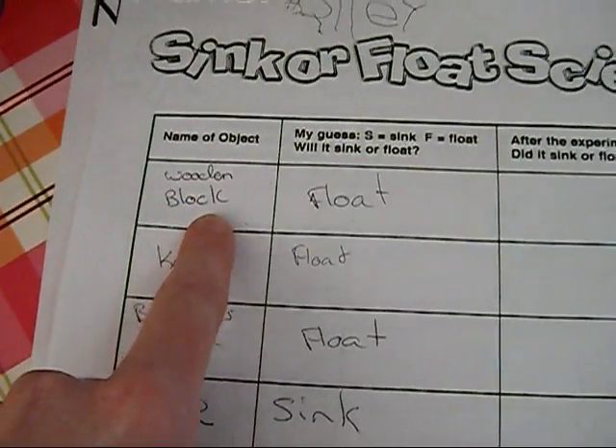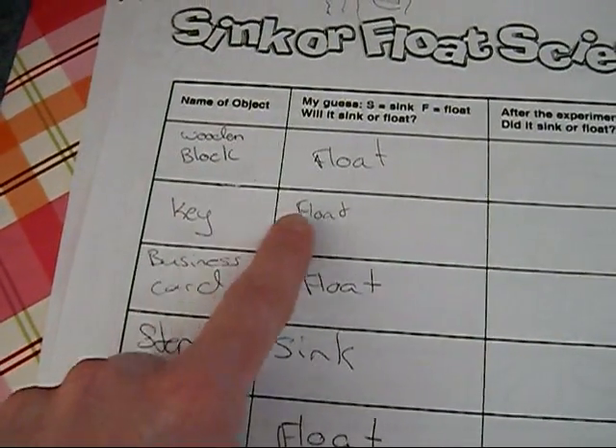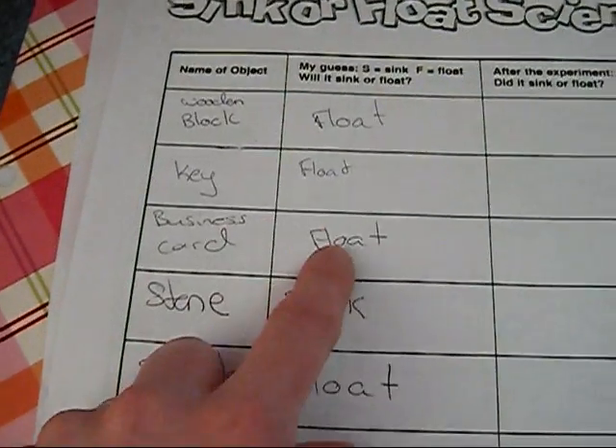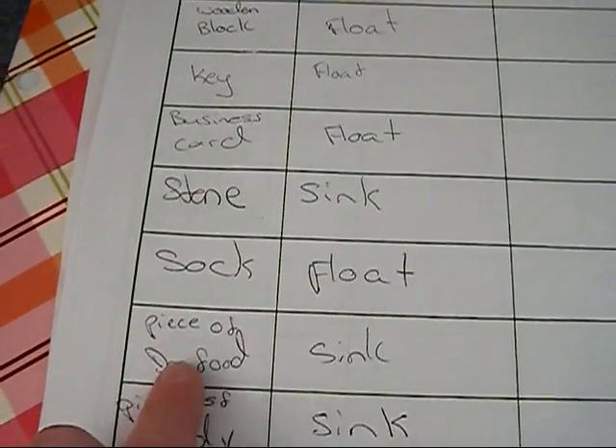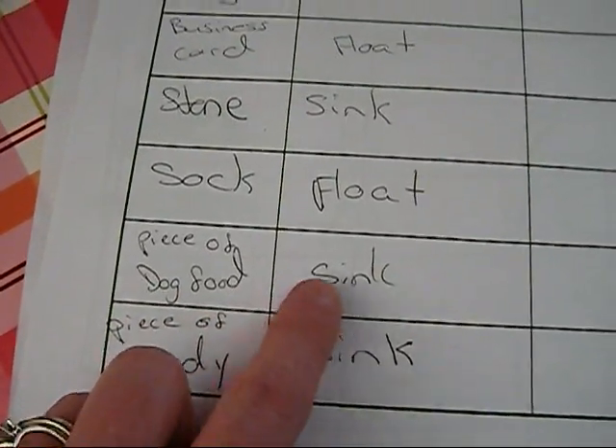We picked — let me read your list — a wooden block, and Haley thought it would float. A key, she thought would float. A business card, she thought would float. A stone, she thought would sink. A sock, she thought would float. A piece of dog food, she thought would sink. And a piece of candy, she thought would sink.